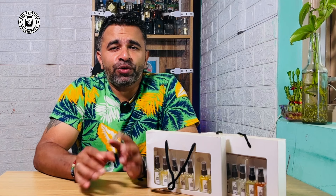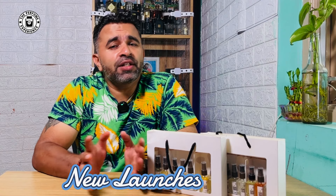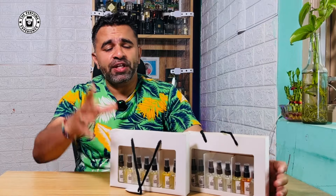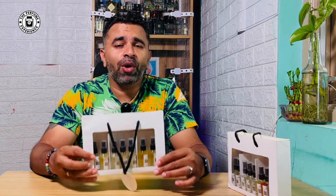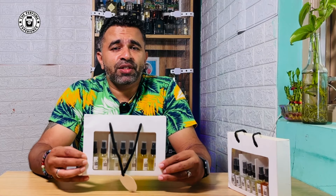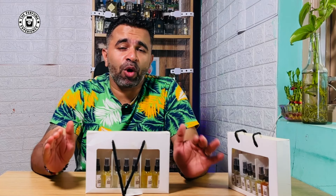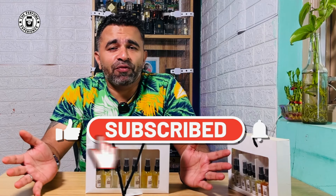Hello and welcome back to another Scentedelic video. Today I'm going to do probably two videos — this is the first one. This particular video talks about new launches. Scentedelic has about 17 plus new launches and I have the 10 ml decants from them. This is going to be part one where I'll talk about seven fragrances and tell you which ones are excellent and which are decent.